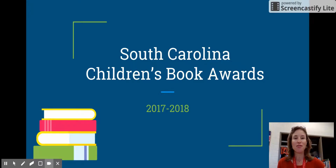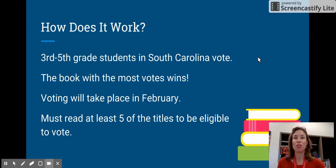The very first thing you need to know about this program is that third through fifth grade students in South Carolina are the ones who vote — not the teachers, not the principals, not your parents, but only the students. So your vote is important; in fact, you're the only ones who can vote. It'll be students all across our state who are reading the books and casting their votes.